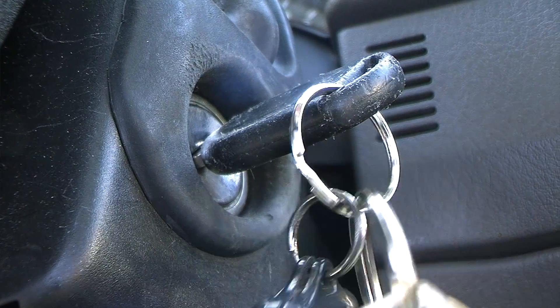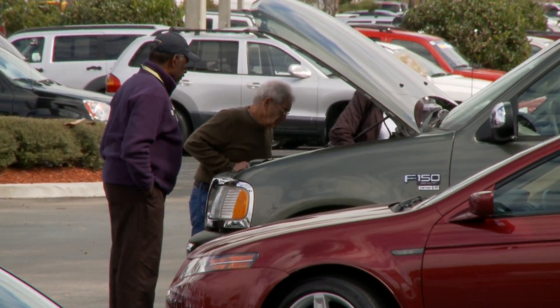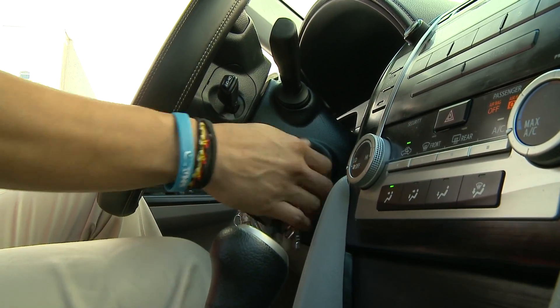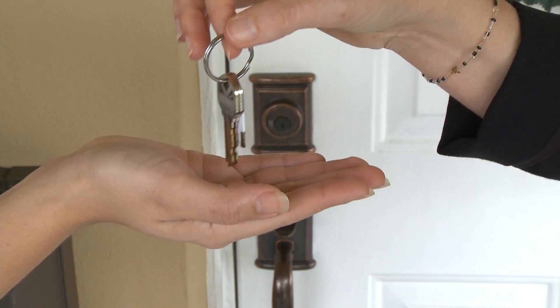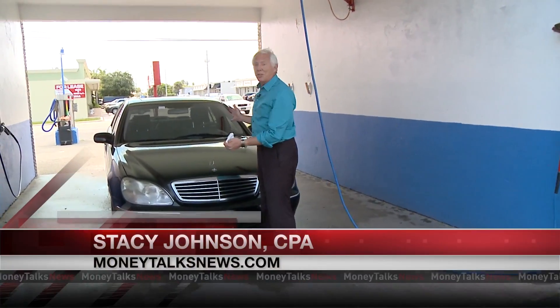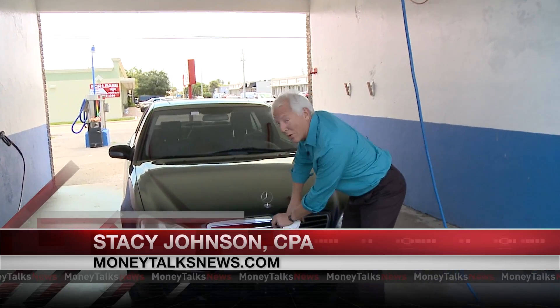Starting to think new car? Then it's also time to start thinking about maximizing the money you'll get from your old one. Selling a car is like selling a house — the most important thing is curb appeal. I'm about to sell my trusty old Mercedes, and the newer I can make this baby look, the faster it's going to sell and the more money I'm going to have for my next car.